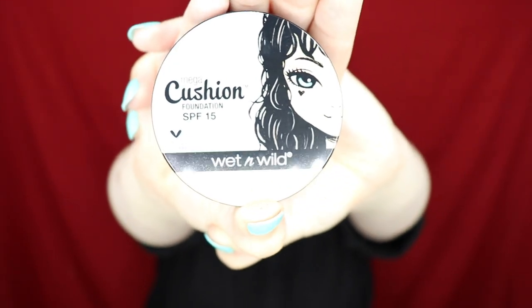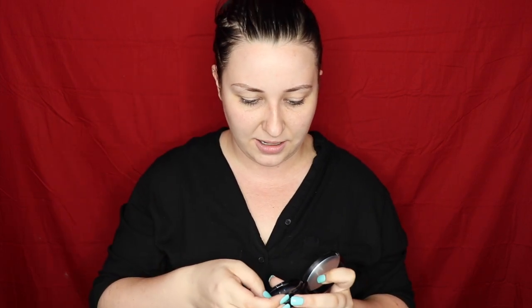Next we're taking the Wet and Wild cushion foundation in the shade Light Ivory because I'm pale. I swatched and tested it — it's exactly my skin tone. It comes with a crappy little applicator, which we're not using. I'm using an eco tools or Real Techniques sponge instead, just dipping it in and applying the foundation that way. We're speeding through this because it took forever.